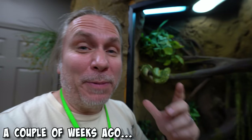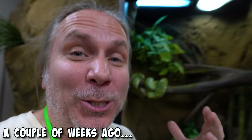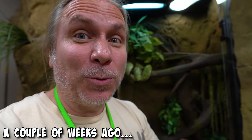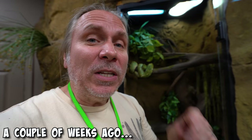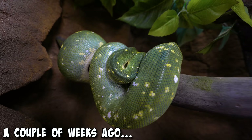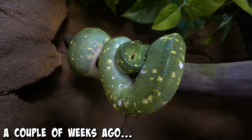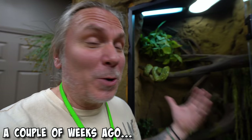Holy mother of pearl — take a look at this. Pickles, the Green Tree Python, has a gigantic ovulation going on right now. She is actually going through the ovulation period, which means she's gonna be gravid. About 50 days from now is when she's gonna lay eggs. This is the first clutch of Green Tree Pythons I've had in about 25 years, so I am so excited. Last year we tried and just missed on her. This year she has an ovulation. Whether or not they're gonna be good eggs, we don't know yet, but we're gonna have Green Tree Python eggs.